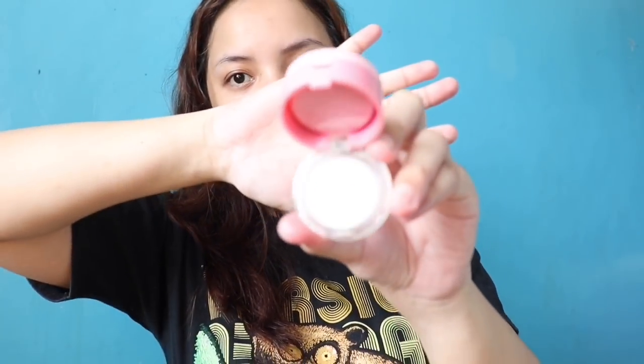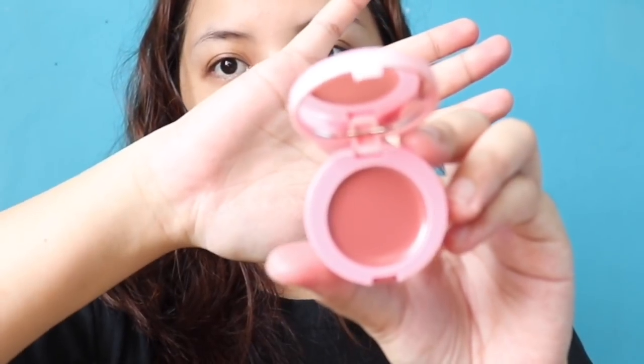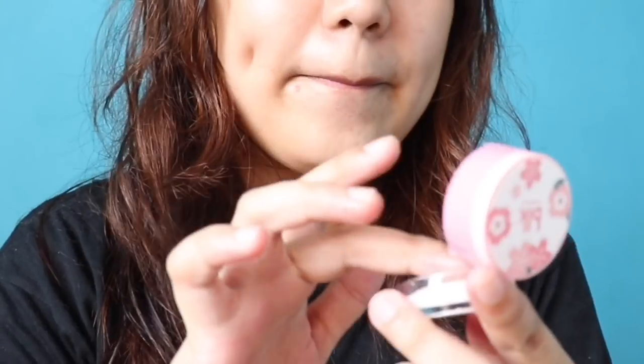So this is the lip scrub portion. At the top portion, we have the balm, and then we have a small mirror here. So this smells like coconut. And the balm has no scent. Honestly, I was super excited when they released this kind of product because I have really dry lips, so I really need lip scrubs.